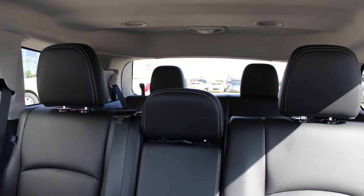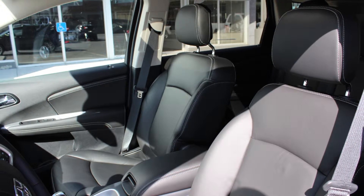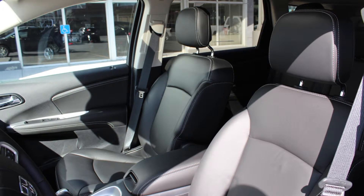The interior features all leather seating with premium stitching and rear folding seats. As well, the front seats and steering wheel are heated.